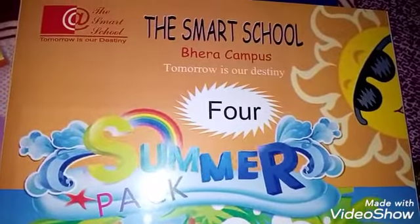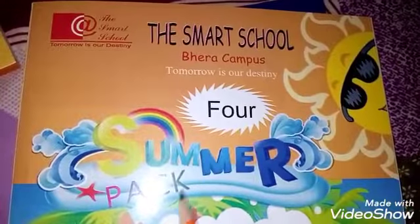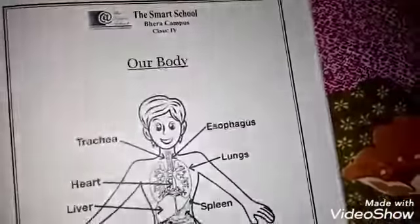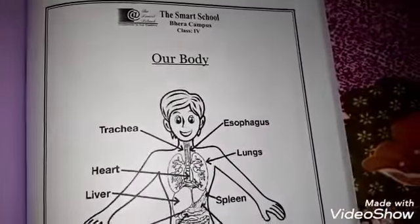Hello everyone, I am your science teacher. Hope you all are fine. Today we are going to start a summer pack of class 4. So open your summer pack page number 37. Today our topic is our body.